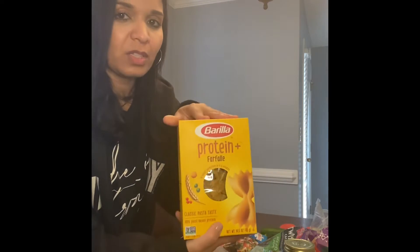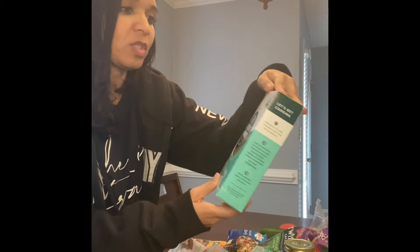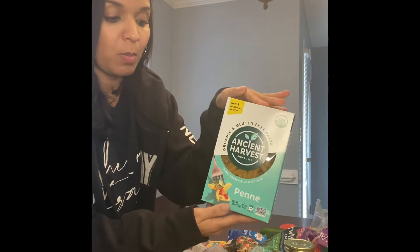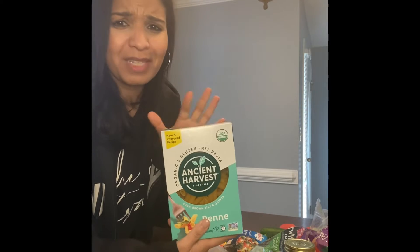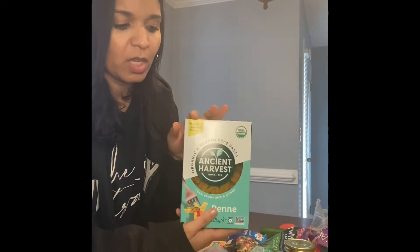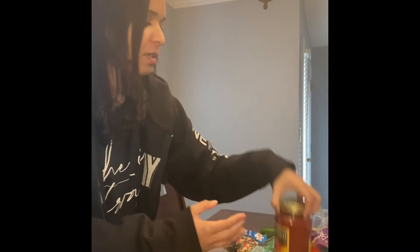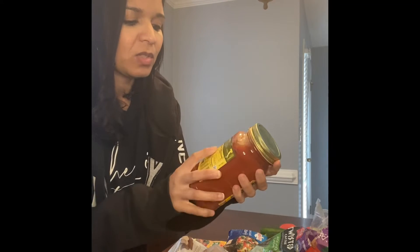I also picked up this pasta, which is a gluten-free pasta — it's corn, brown rice, and quinoa. I've tasted the corn pasta and to me it's delicious; I can't really tell much of a difference. I'm going to give this a try. I'm not sure which one I'll try this week yet.